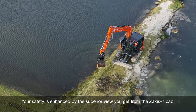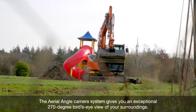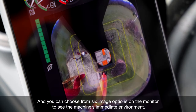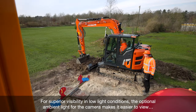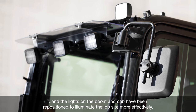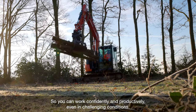Your safety is enhanced by the superior view you get from the Zaxis-7 cab. The aerial angle camera system gives you an exceptional 270-degree bird's-eye view of your surroundings, and you can choose from six image options on the monitor to see the machine's immediate environment. For superior visibility in low-light conditions, the optional ambient light for the camera makes it easier to view, and the lights on the boom and cab have been repositioned to illuminate the jobsite more effectively, so you can work confidently and productively even in challenging conditions.